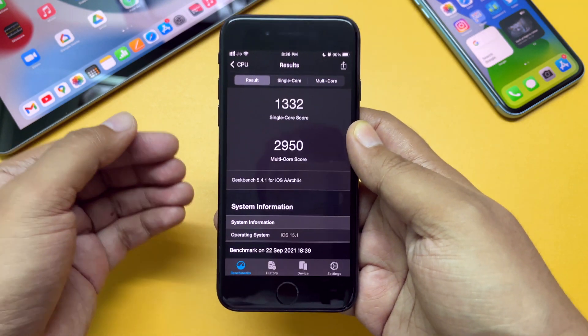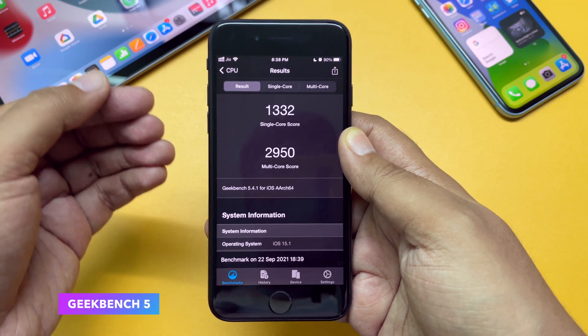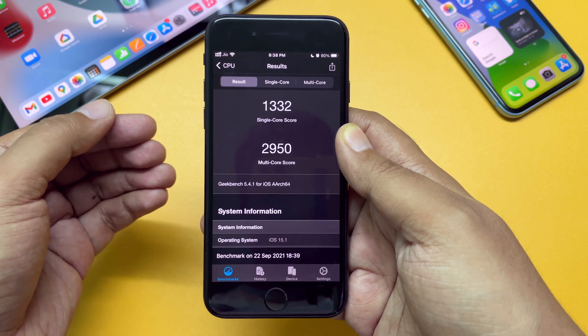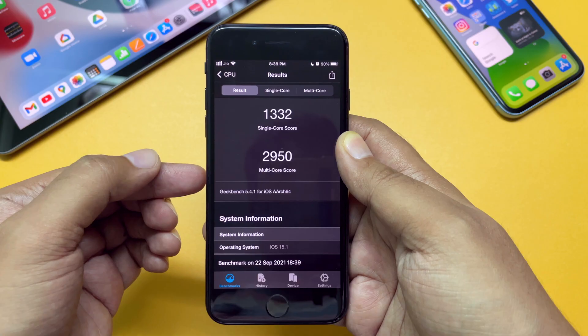If you are interested in the benchmark score, here it is for the iPhone SE 2nd generation: 1332 for the single core and 2950 for the multi-core.